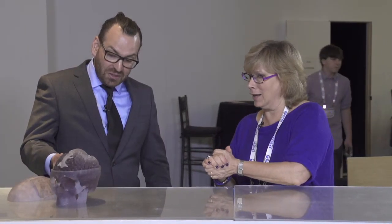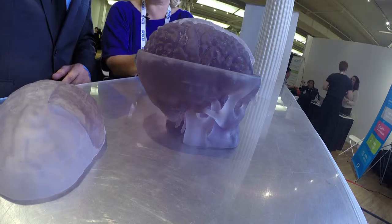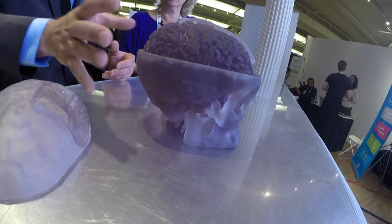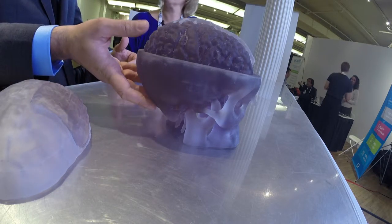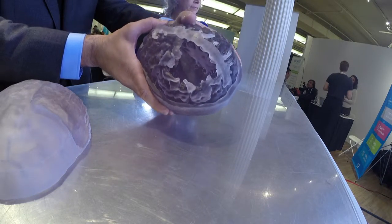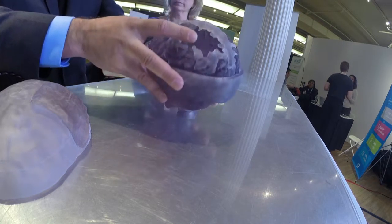So what are you doing here with this brain? This is a new initiative going on at Burke. I'm just going to turn it here so people can see this 3D printed model of a brain. This is one of our patients — a gentleman in his late 30s who was training for a marathon and suffered a major stroke. What you can see here is taken directly from his MRI — this is the area of brain that is missing after his stroke.